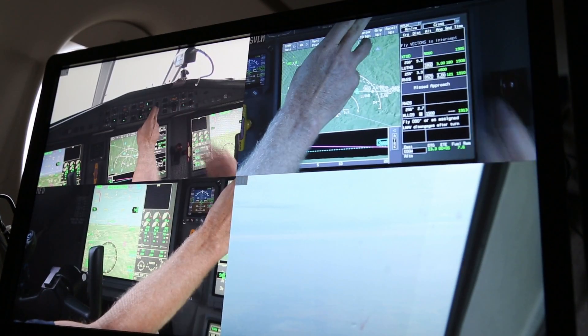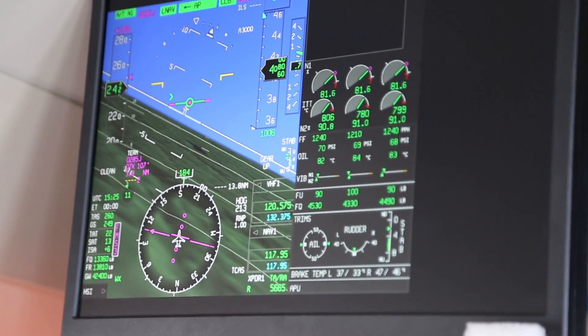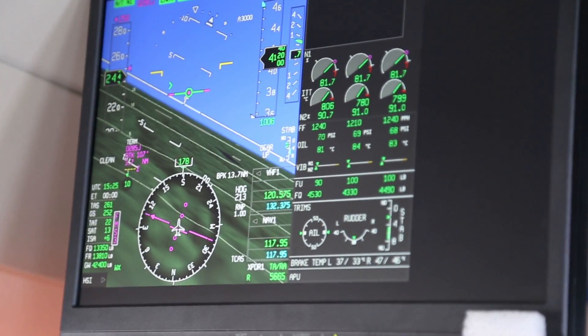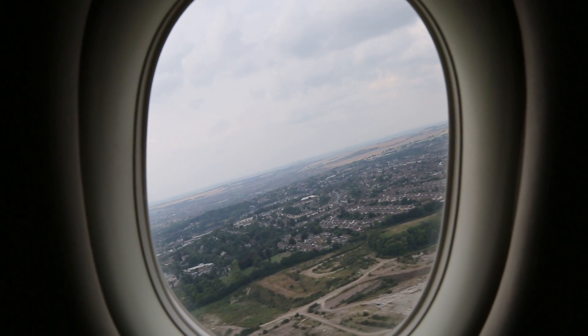Just like satellite navigation in other areas basically enabled applications that we couldn't imagine before — for example in cars — for aviation it will enable a wealth of applications. It also enables you to do things that are currently not possible or too labor-intensive, like a curved approach around a mountain or a hill to increase safety, or a curved approach to decrease noise for people living around the airport.